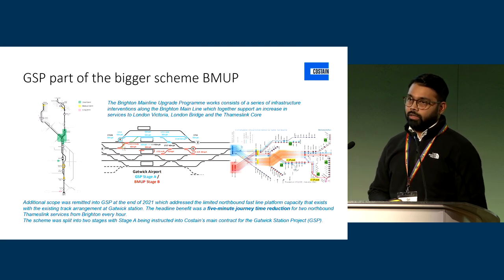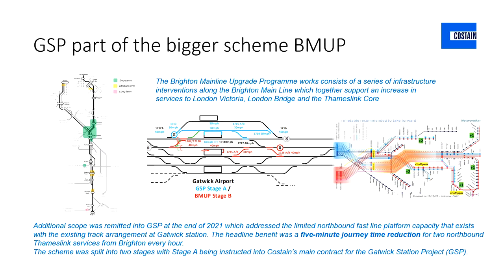Whilst we were carrying out work at Gatwick in terms of the station and airport concourse solution, we also looked at the track elements and how we could tie that in with the Brighton Mainline Upgrade Programme works. As you can see in the blue, there is considerable scope detailed under the Gatwick station project, and in the red under Stage B, there is a considerable extra bit of scope. The headline benefit is it improves journey time by five minutes for passengers in and out of Gatwick, and provides flexibility coming off the down fast into platforms six and seven, keeping the network free for movements down towards Brighton.